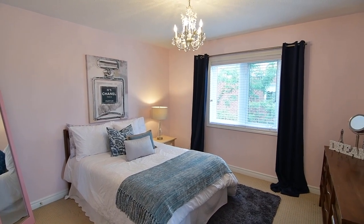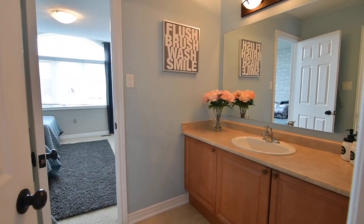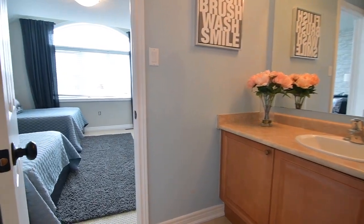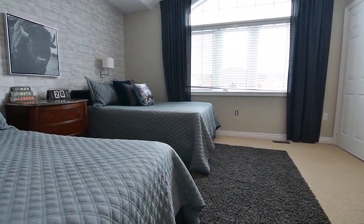The second bedroom features a chandelier and a double closet, and shares a four-piece Jack and Jill washroom with the very spacious third bedroom, which also features a double closet, as well as a papered accent wall and a raised ceiling above its window and transom.